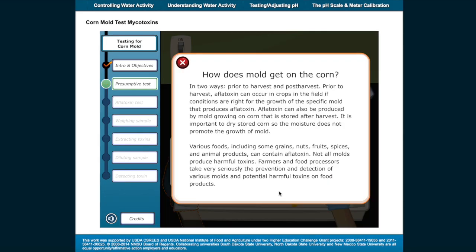How does mold get on the corn? In two ways: prior to harvest and post-harvest. Prior to harvest, aflatoxin can occur in crops in the field if conditions are right for the growth of the specific mold that produces aflatoxin. Aflatoxin can also be produced by mold growing on corn that is stored after harvest. It's important to dry stored corn so the moisture does not promote the growth of mold.